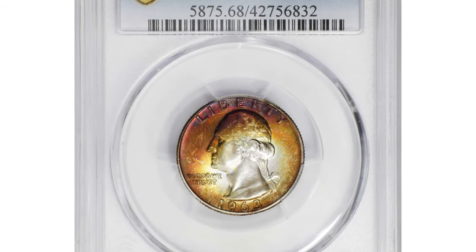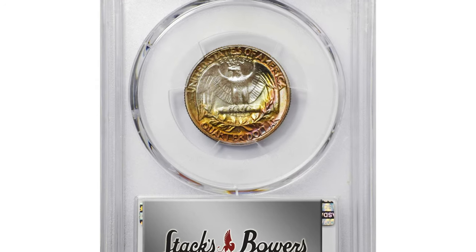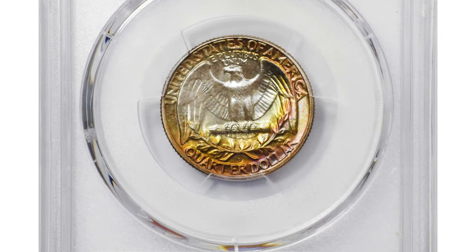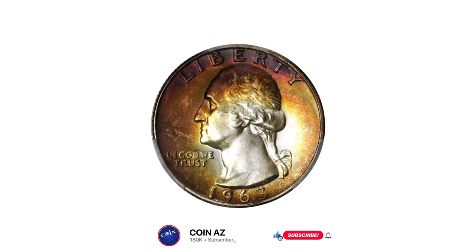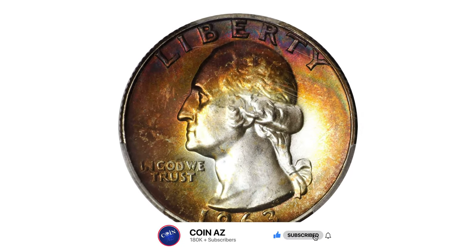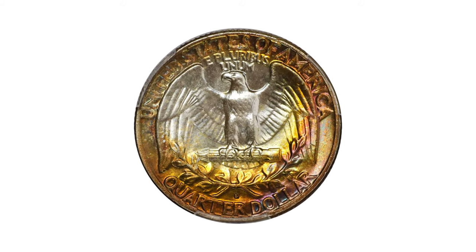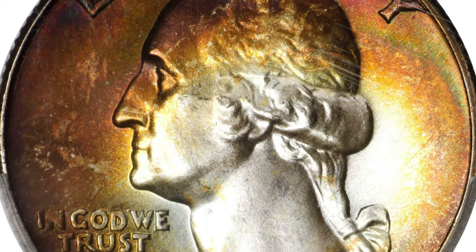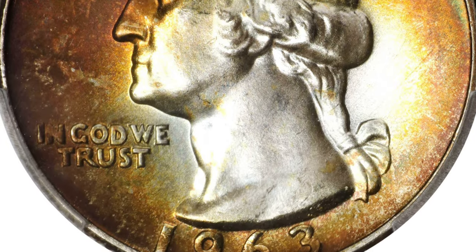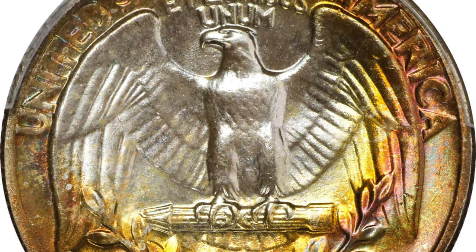This exquisite 1963 quarter is ringed in halos of intense burnt orange, reddish bronze, and antique gold peripheral toning. Off-center areas of brilliance are also noted. The pattern of toning is strongly suggestive of years spent in a cardboard holder. Fully struck with pristine mint frost, the Denver Mint struck a large total of 135,288,184 quarters in 1963.